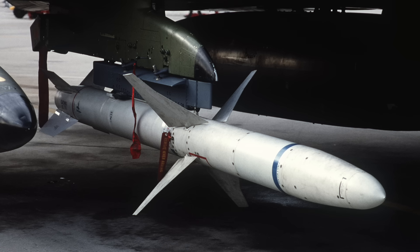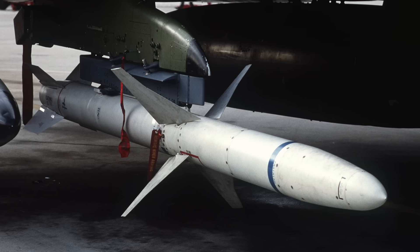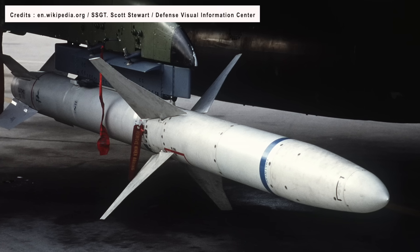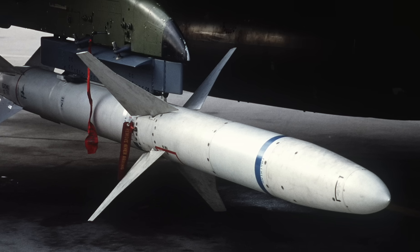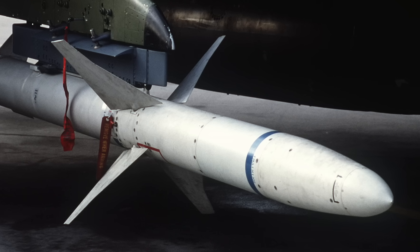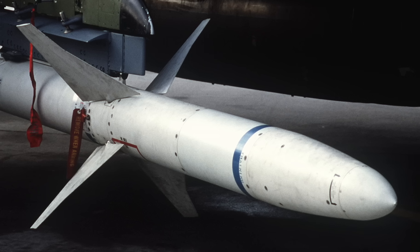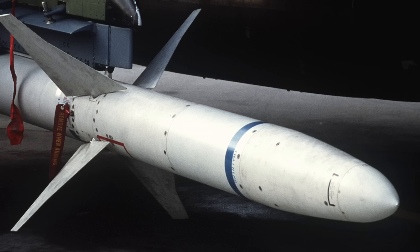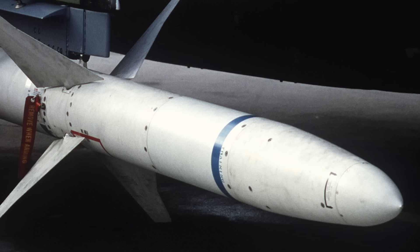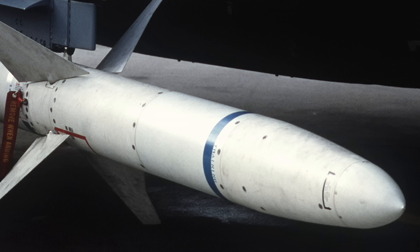AGM-88E AARGM is an anti-radiation missile. Anti-radiation missiles are designed as a counter to advanced air defense systems and are built to detect and home in on an enemy radio emission source. Typically, these are designed for use against an enemy radar, although jammers and even radios used for communications can also be targeted. This type of missile is commonly carried by specialist aircraft in the Suppression of Enemy Air Defenses role. The primary purpose is to degrade enemy air defenses in the first period of a conflict to increase the chances of survival for following waves of strike aircraft. Radars are like the eyes of the air defense, and once taken out, the system becomes severely handicapped.